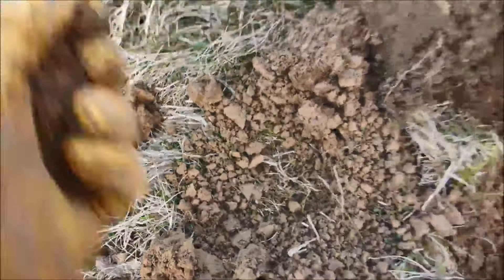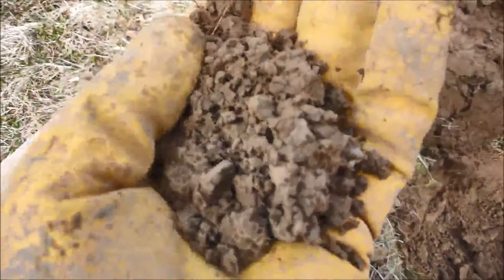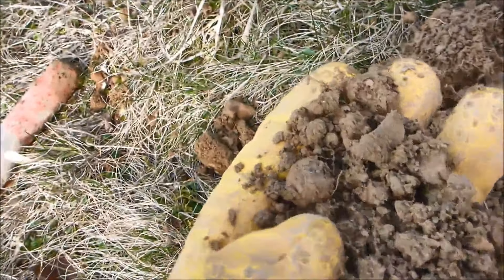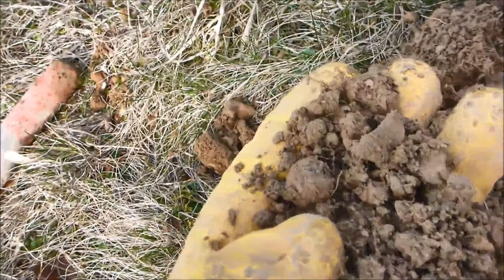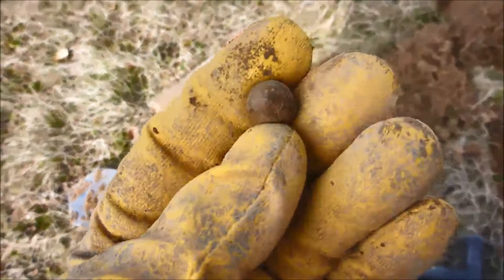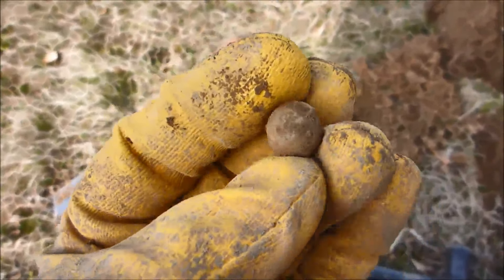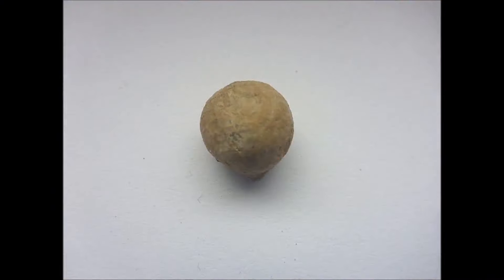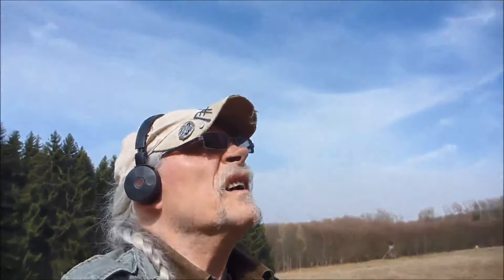Und hier ist der Fund schon draußen. Da haben wir sie – eine Musketenkugel, sehr schön rund. Da bin ich ja heute auf der Wiese besser bedient als im Wald, was eigentlich selten vorkommt. Denn im Wald mache ich sonst immer sehr schöne Funde. Aber eine Musketenkugel ist doch toll, Mensch. Klasse.